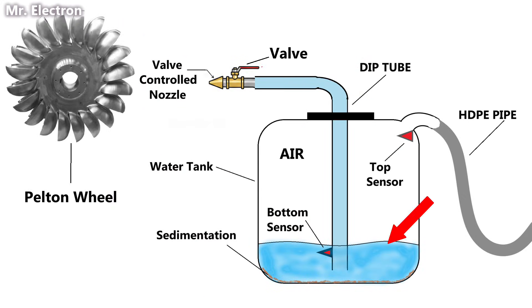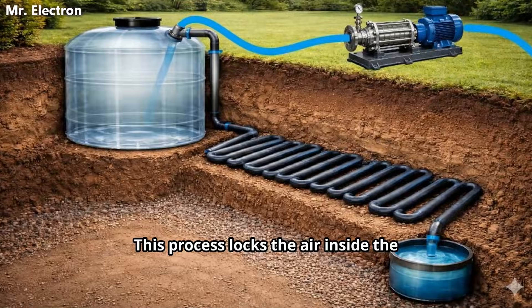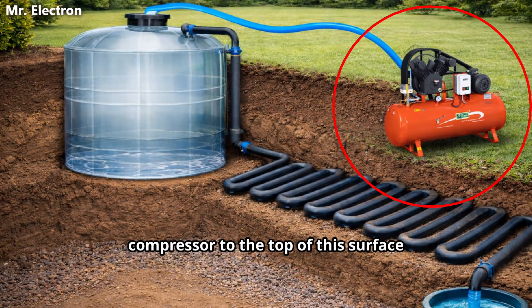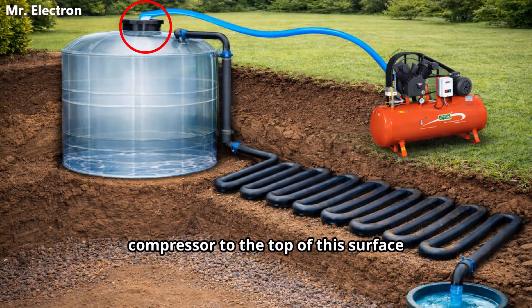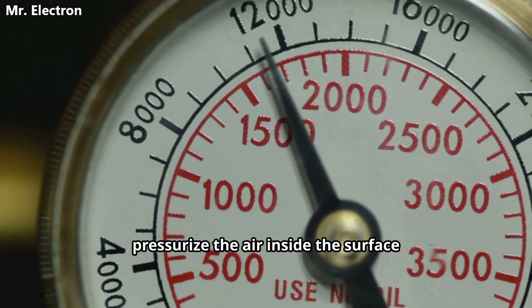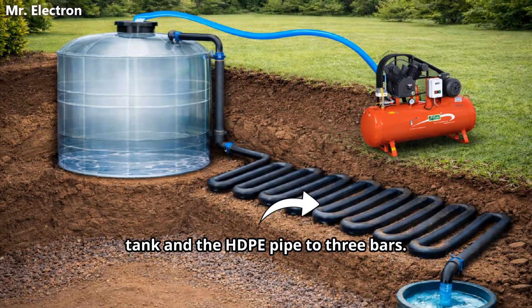With the help of this step, there is always some water present at the bottom of this tank and the dip tube always remains dipped in it. This process locks the air inside the surface tank, and you can add an air compressor to the top of this surface tank, with the help of which you can pressurize the air inside the surface tank and the HDPE pipe to three bars.